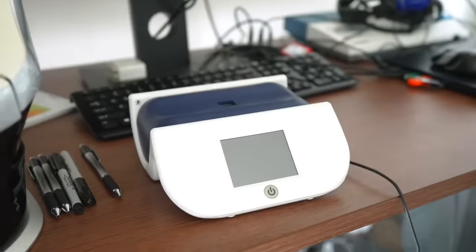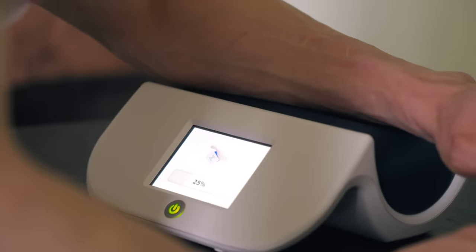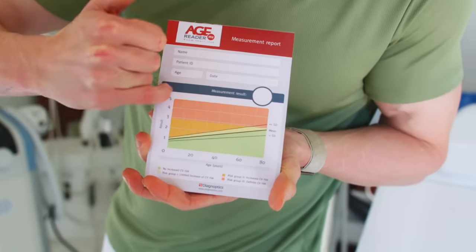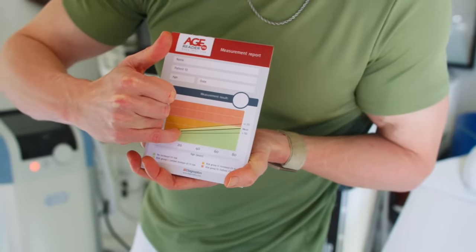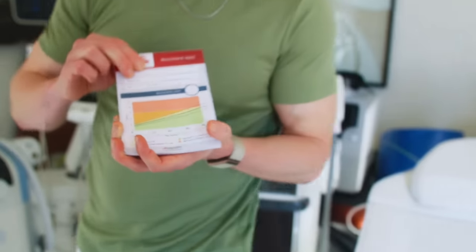We also have this device that measures advanced glycated end products — basically junk buildup in the skin. You put your arm on it and it measures. You can see age on the x-axis and your result on the y-axis. My first measurements were in the red — I was really bad. This is looking at cardiovascular health for the skin. So whether you're looking at UV damage, browns, reds, or pore size, we're tracking skin health across the entire body.